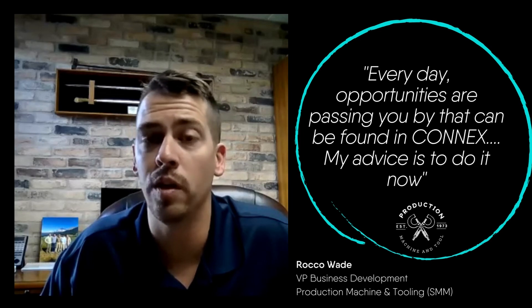So if you're thinking that maybe this isn't for you, I would challenge you to do it and see what's there.